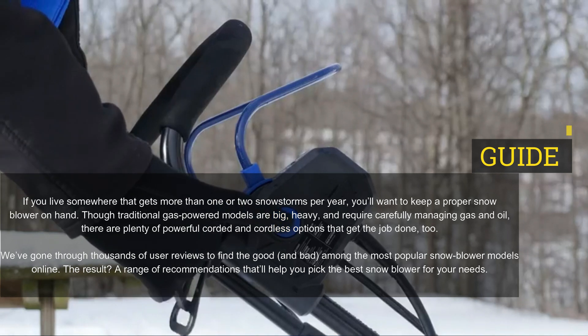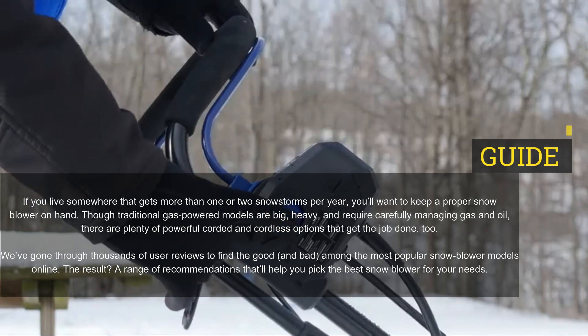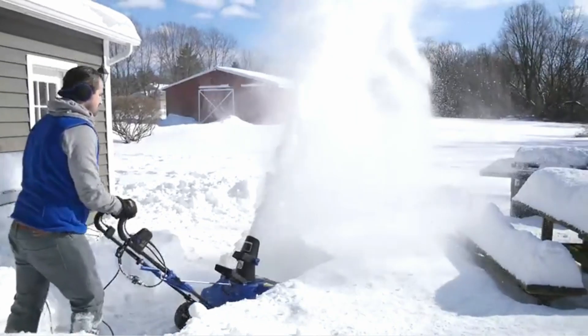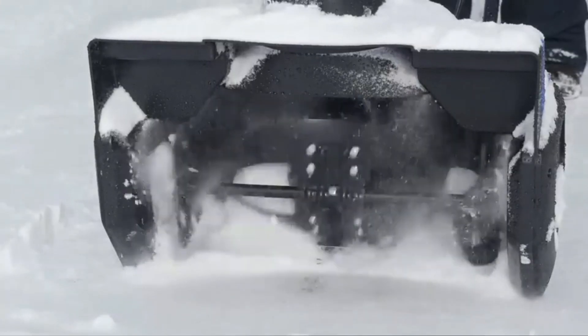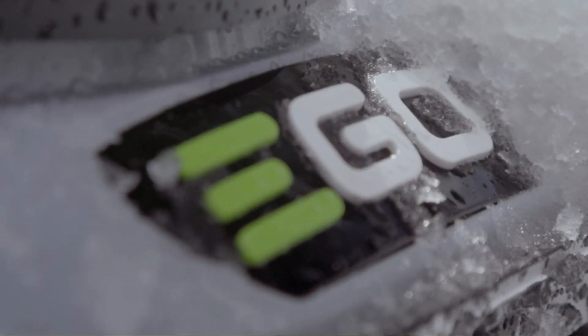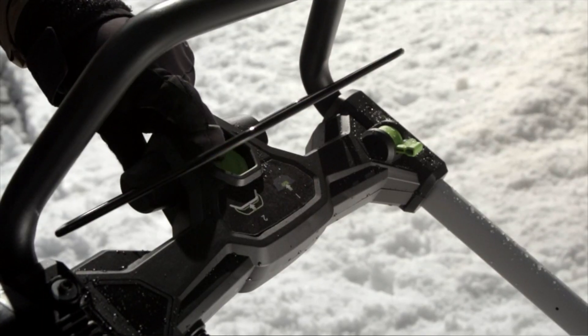Though traditional gas-powered models are big, heavy, and require carefully managing gas and oil, there are plenty of powerful corded and cordless options that get the job done too. We've gone to thousands of user reviews to find the good and bad among the most popular snowblower models online.